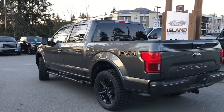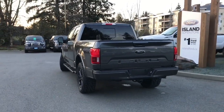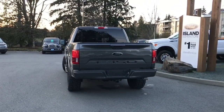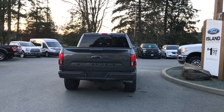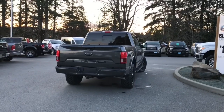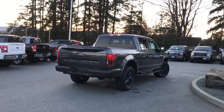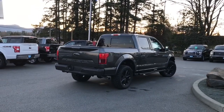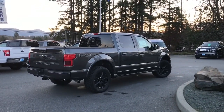It also has the Lariat black appearance package, which gives you the blacked out tarnished 20-inch wheels. You also have the sport package, which gives you the dark color grille and center console. And there's an FX4 off-road package, which gives you skid plates and a trailer tow package with a four and seven pin connector.